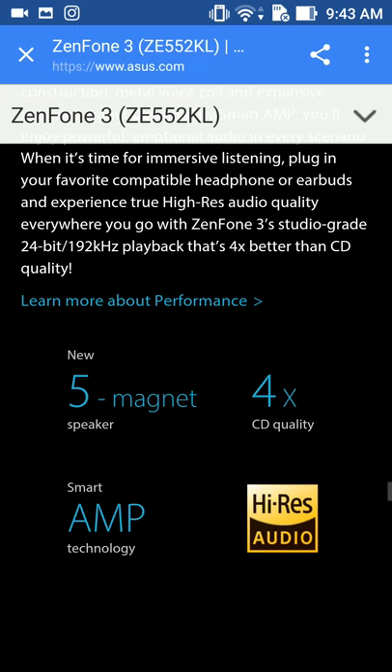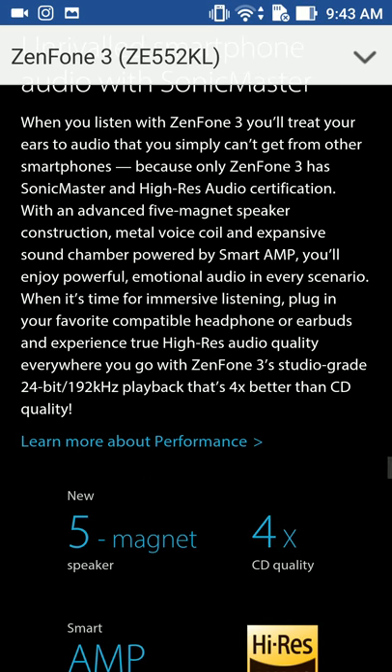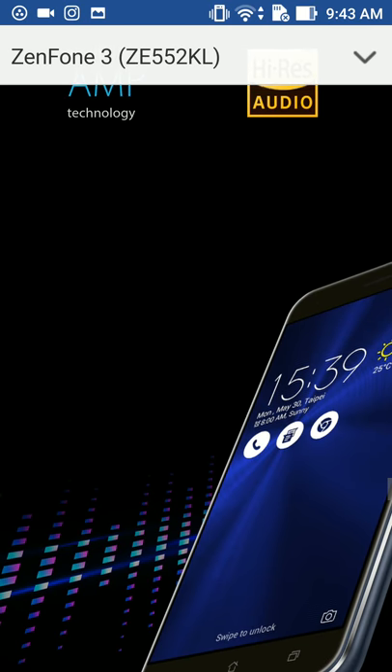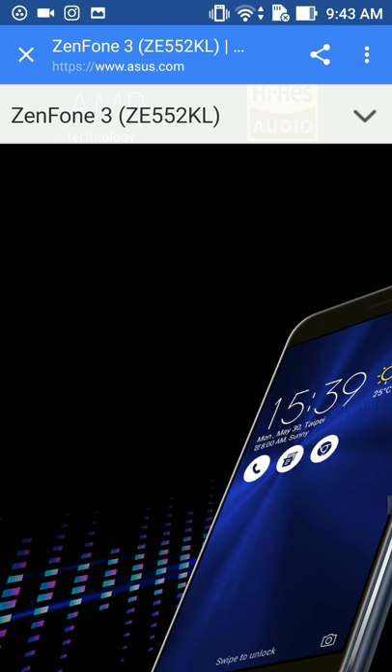High-res audio — that's good, yeah, it has good audio too. If it's the same model, that's the phone that I have — that's the same phone.